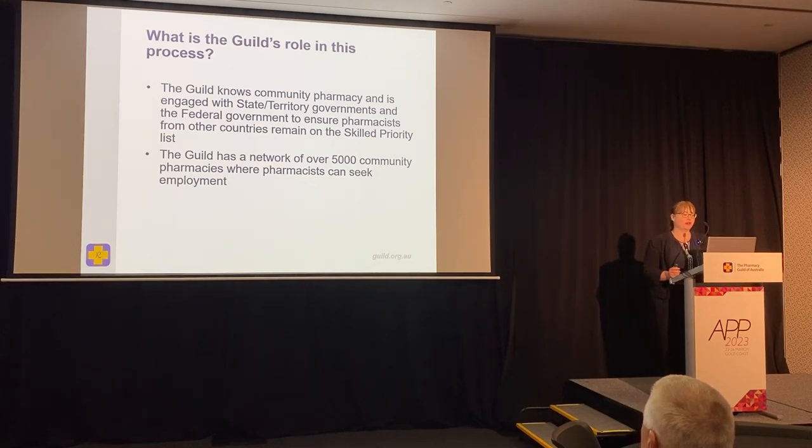So what is the Guild's role in this process? The Guild knows community pharmacy and we engage with state and territory governments to ensure pharmacists from other countries remain on the skilled priority list. We also have a large network of over 5,000 community pharmacies where these pharmacists will ultimately seek employment.